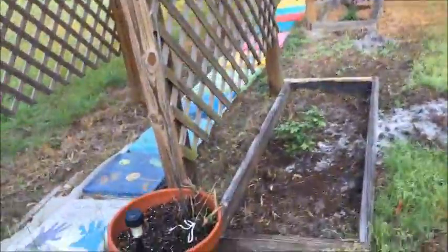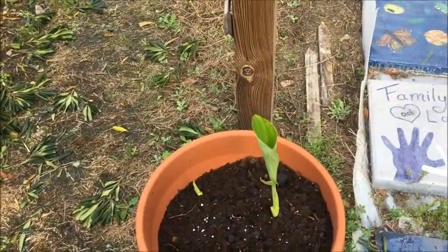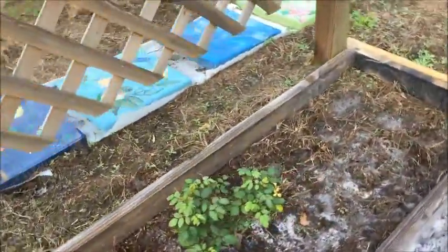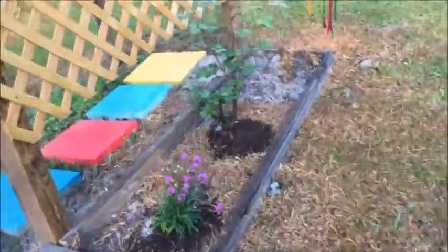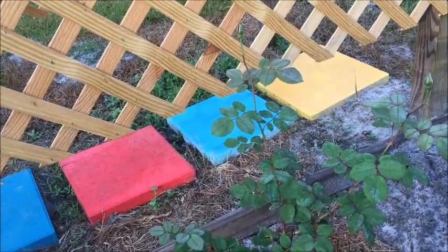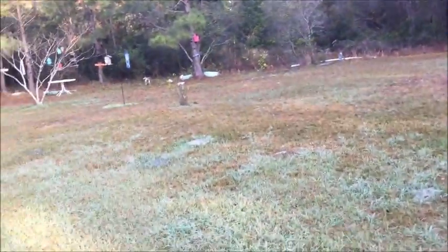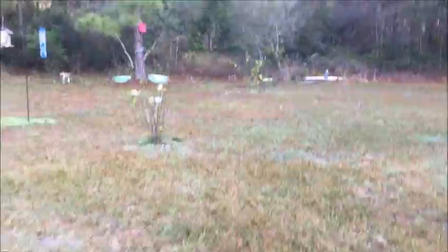Over here we've got some more spring bulbs — these are lilies that are getting ready to come up — and we've got some lantana that won't come back up for a while. Our roses look like they're doing pretty good. That bush only cost us three dollars at Ollie's. You can see the difference — this rose bush came from Lowe's or Home Depot and it was about seven bucks. Those flowers aren't doing so bad. We have our newest windsock, a sago palm over here, and that is our Japanese magnolia, which is already in bloom.